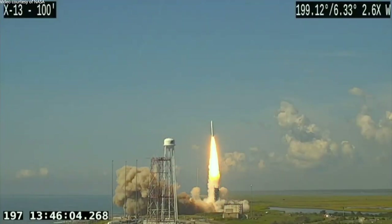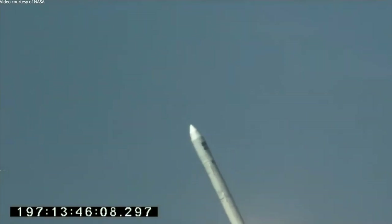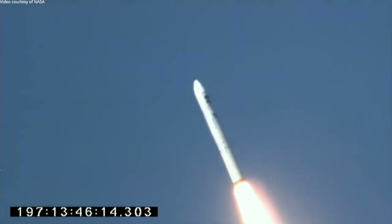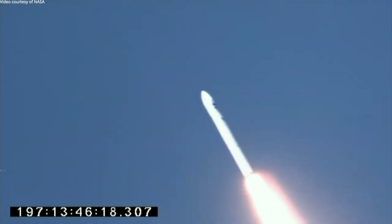Liftoff of the Northrop Grumman Minotaur rocket carrying four NROL-129 spacecraft to orbit for the National Reconnaissance Office, marking 20 years of Minotaur launches and 14 years of partnership with NASA Wallops Flight Facility and the Mid-Atlantic Regional Spaceport.